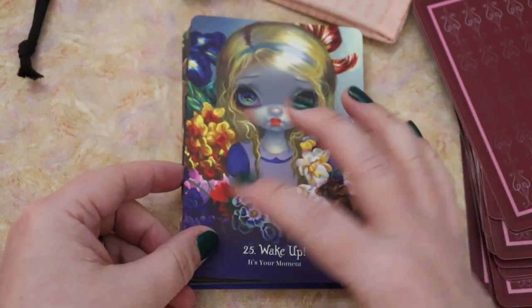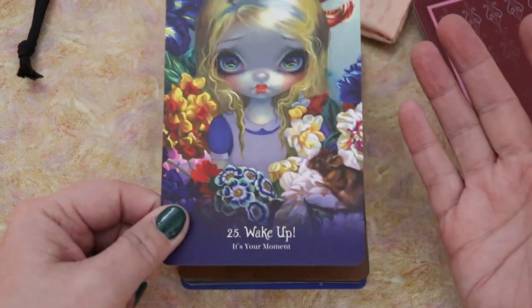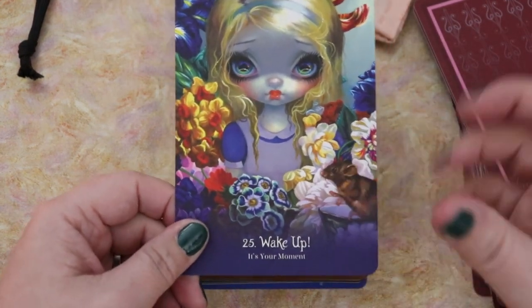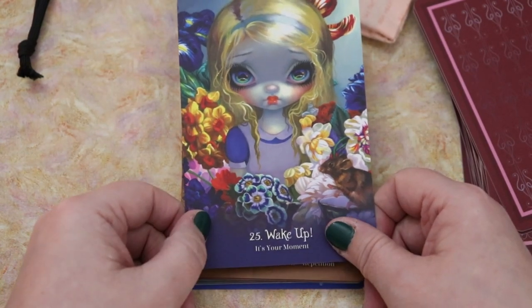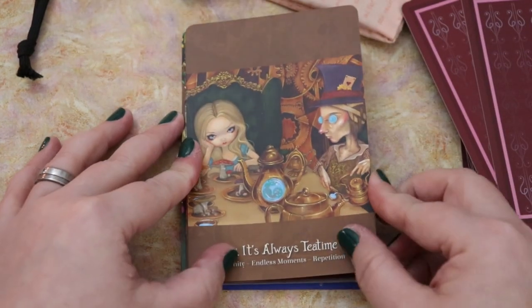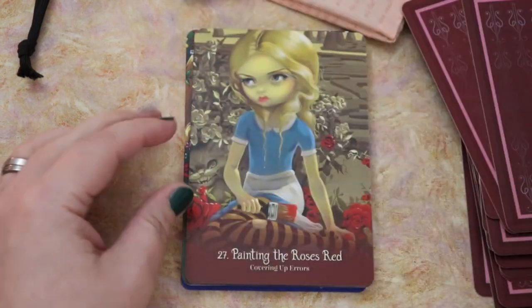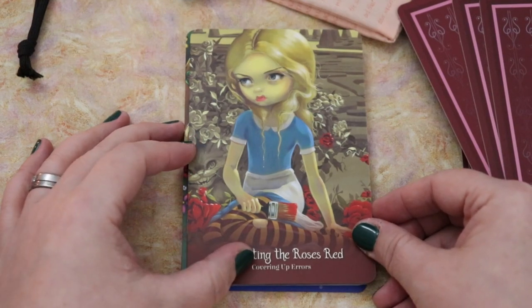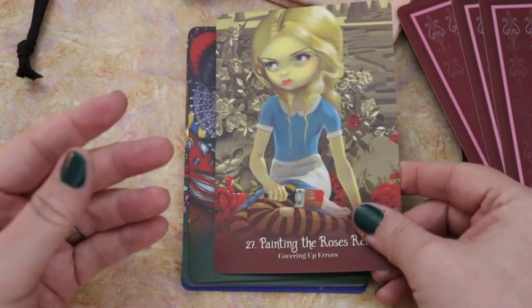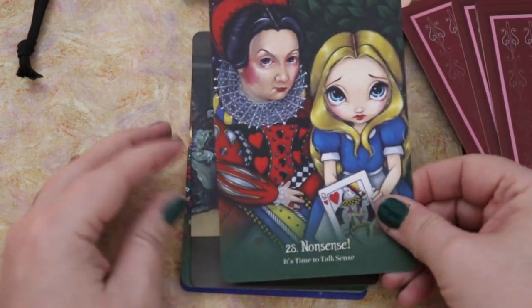Oh, here's the tea party! I wish there was a little more variety in who was shown in the cards. But this is really Jasmine Beckett Griffith's thing, right — it's these big-eyed girls, and of course Alice is a great inspiration for that. Wake up — it's your moment. Again, with that more shadowy, confronting stuff — love it. Nonsense — It's time to talk sense. The Queen of Hearts with Alice.